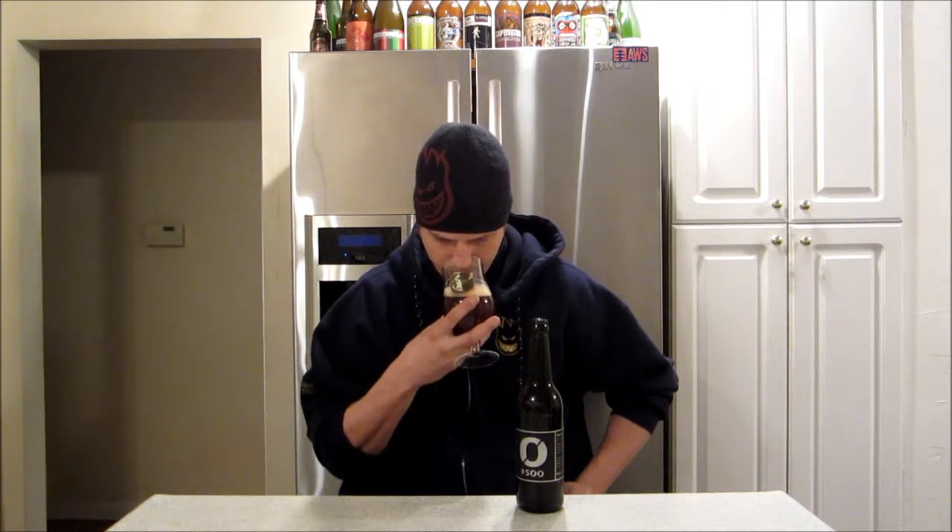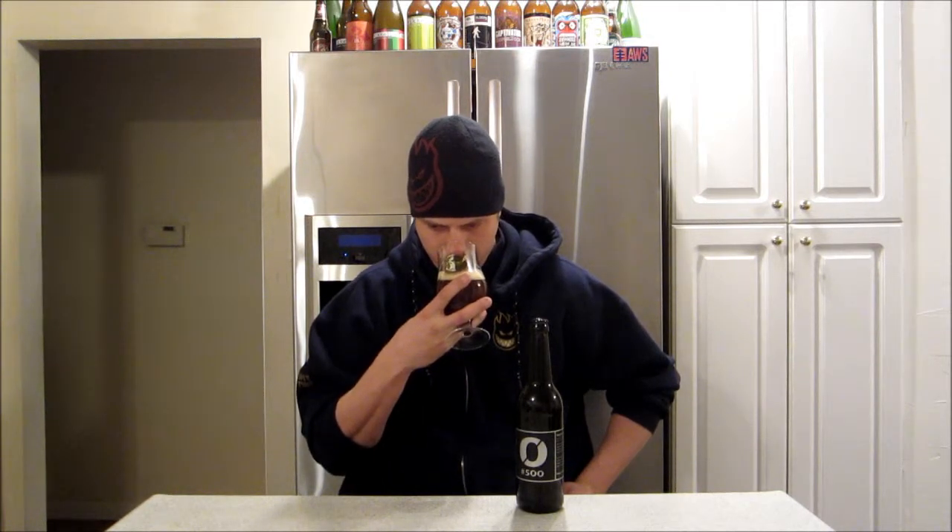Let's check out the aroma. Wow — big maltiness. Very, very big aroma. Get big piney hops on it, a bit of like a caramel sweetness mixed with a ton of piney notes. It's got a really big nose on it.